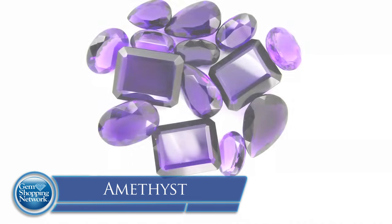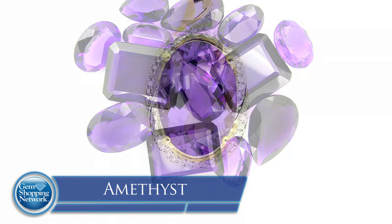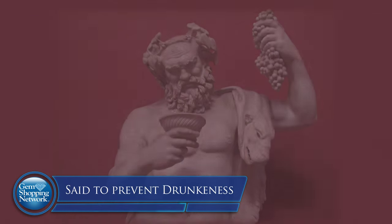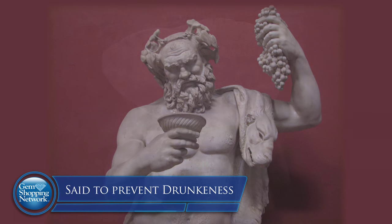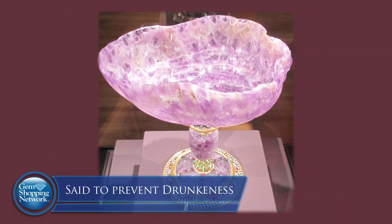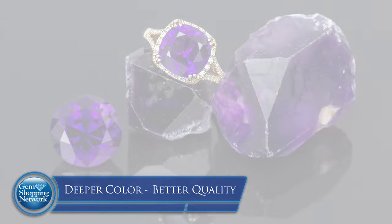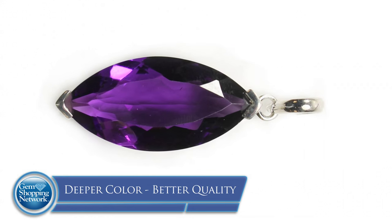One interesting factor about amethyst — we're going to kick it off with amethyst because it's the most valuable and most prized in the quartz family. During Greek times, they felt it would prevent drunkenness. If you drink out of an amethyst goblet, it'll prevent intoxication. Amethyst is one of the most popular of all stones. The deeper the purple, the richer the material. It's very royal and elegant.